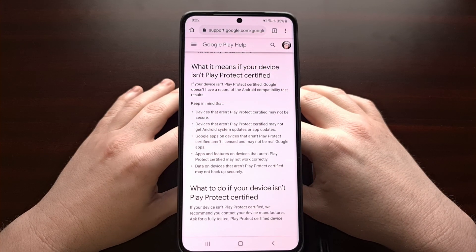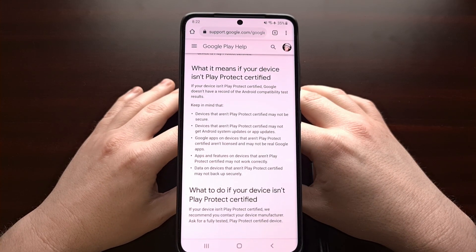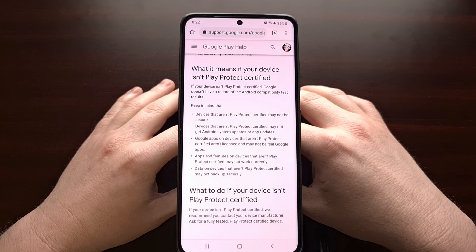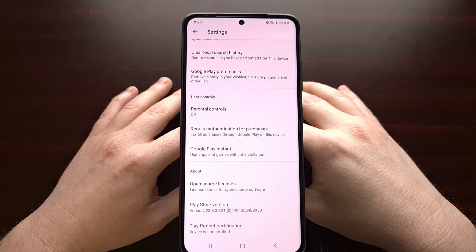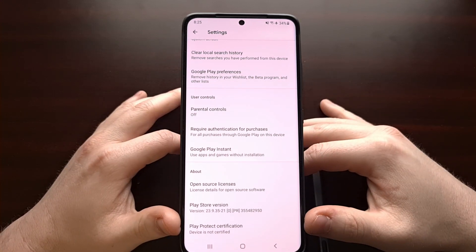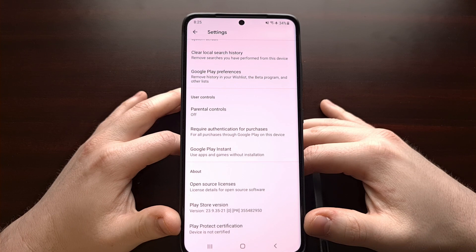Here are a few things that Google wants you to be aware of in case your device is not certified, and like I said I'll be doing future tutorials to show you how to get around this issue.